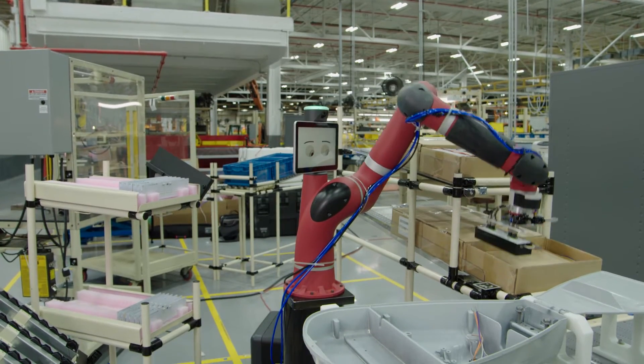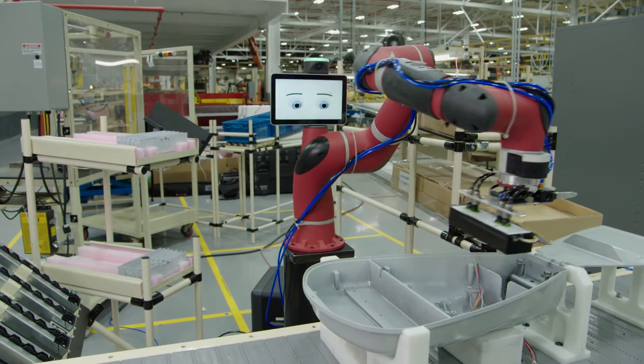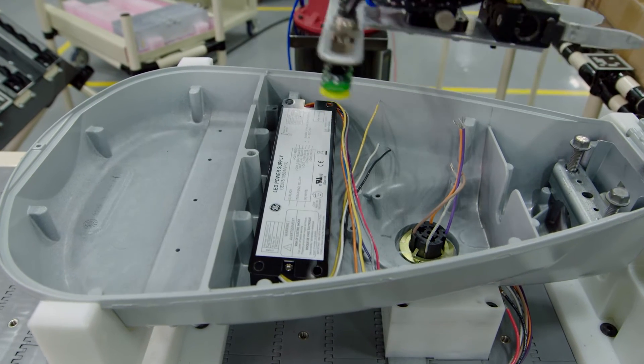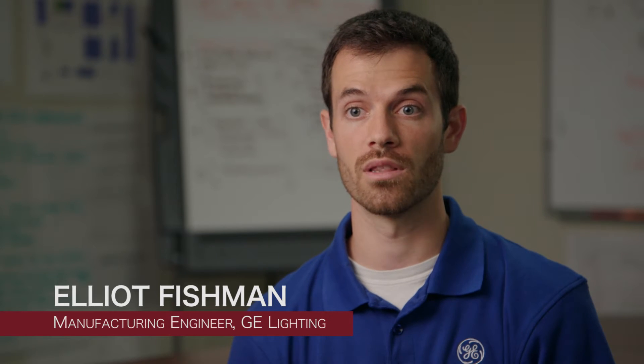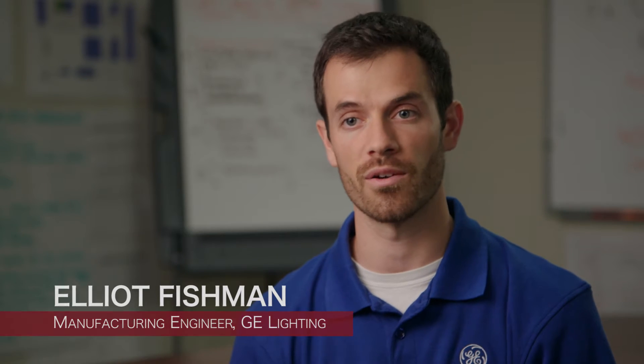When we first heard about Sawyer, the first product that came to mind was our new high-volume roadway light fixture. This is a product that customers are buying tens of thousands of to relamp their entire streets and highways. This is the line where we need to get high output and high quality of product.